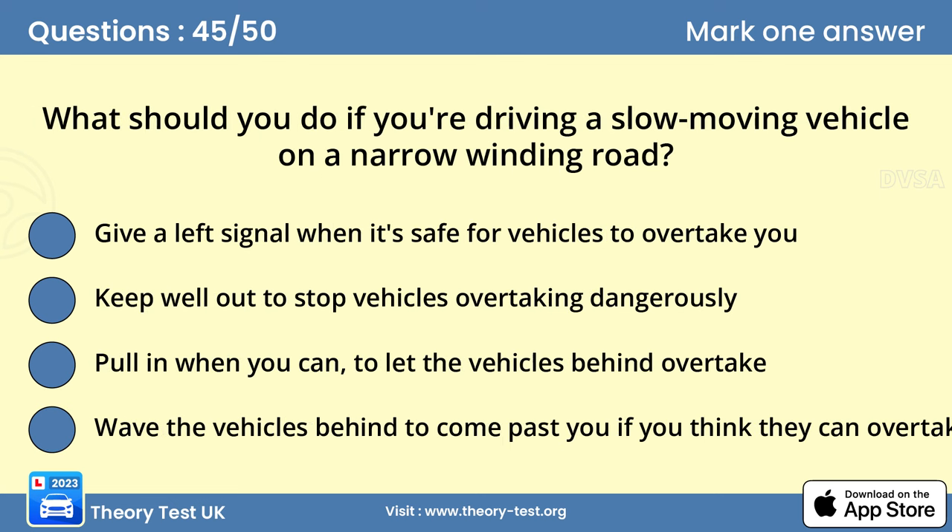Question 45: What should you do if you're driving a slow-moving vehicle on a narrow winding road? Answer C: Pull in when you can, to let the vehicles behind overtake. If you're driving a slow-moving vehicle along a narrow road, try not to hold up faster traffic. If you see vehicles following behind, pull over in a safe place and let the traffic pass before continuing. Don't wave the traffic past — this could be dangerous if you or they haven't noticed a hazard ahead.